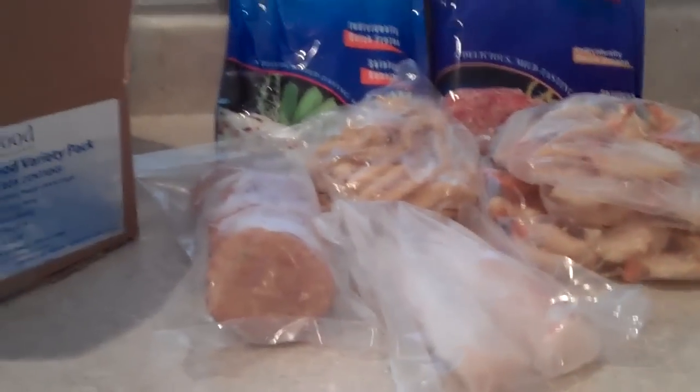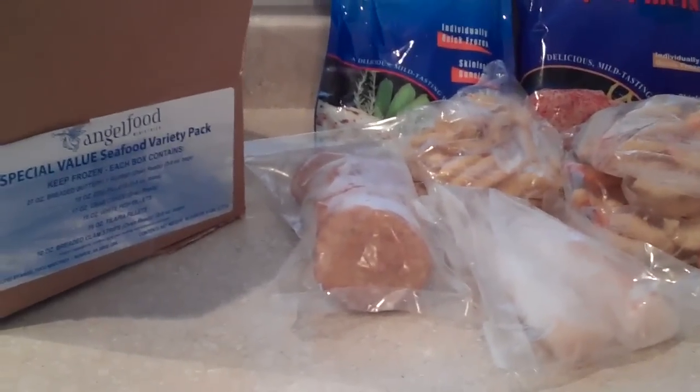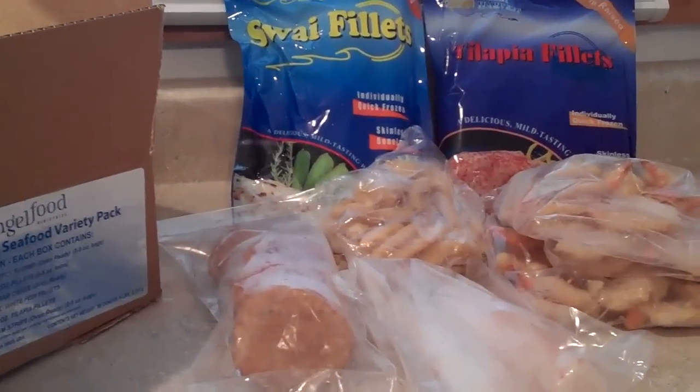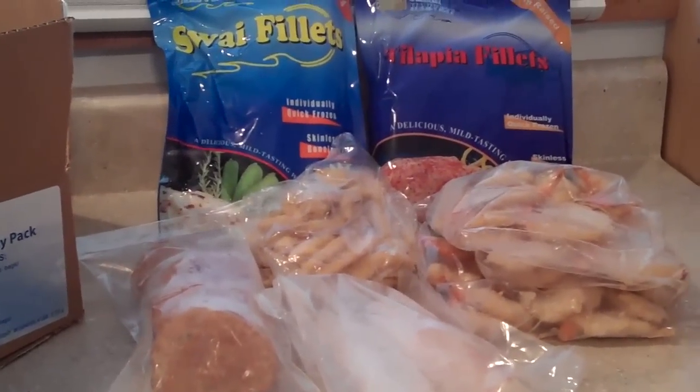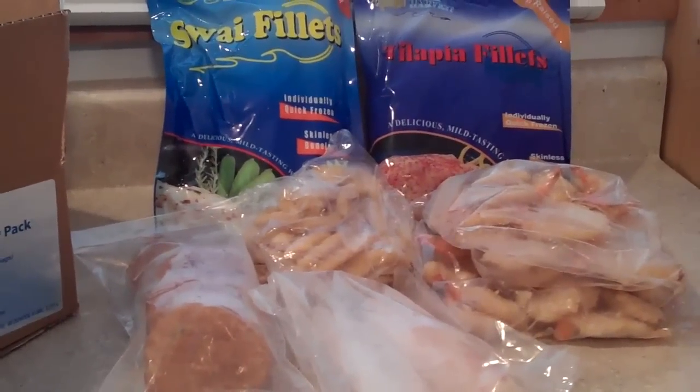So if you're still wondering about the value and quality of the food that you get from the Angel Food Ministries, the only way to know for sure is to get online and buy it for yourself.